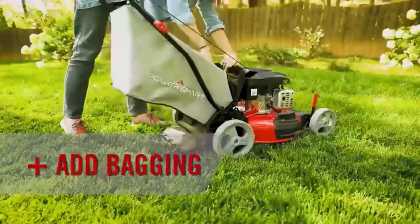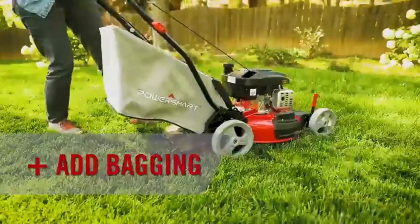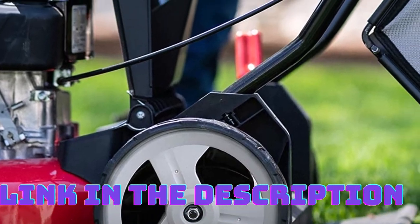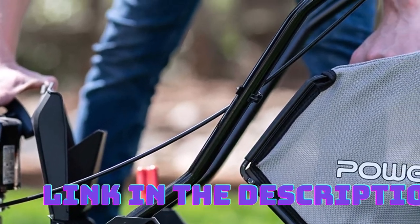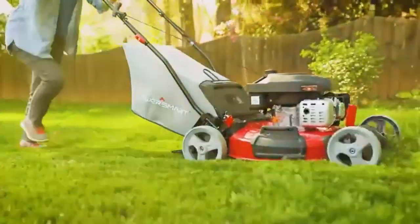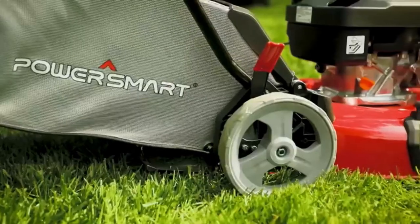A key feature of this lawnmower is its 3-in-1 cutting capability. It offers mulching, side discharge, and rear bag options, giving you the flexibility to choose the best method for your lawn. The adjustable cutting height allows you to customize the length of your grass, ensuring a professional-looking finish every time.